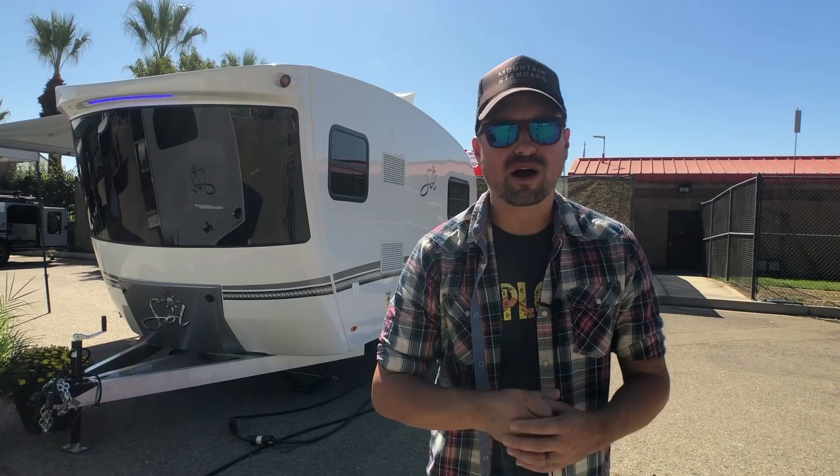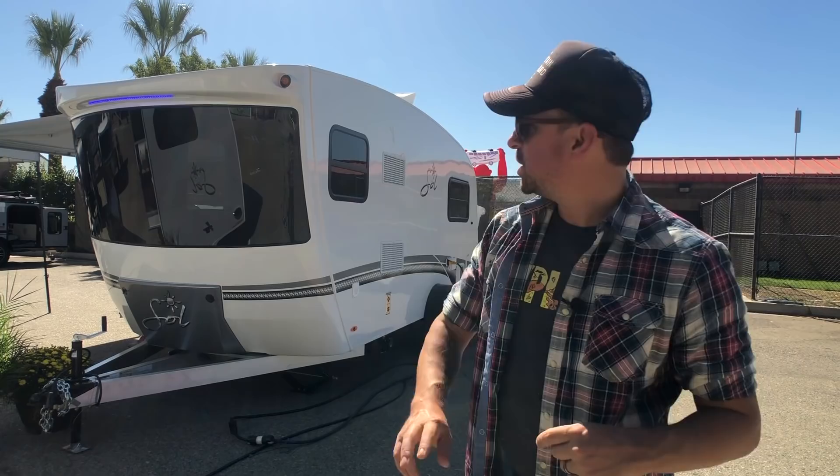What's up, y'all? Kyle here. You're watching Driving and Vibin', coming to you again from the California RV Show here in Fontana, California, showing you all the coolest RVs, and this one really caught my eye. It's the InTech Soul. Stay tuned for details.